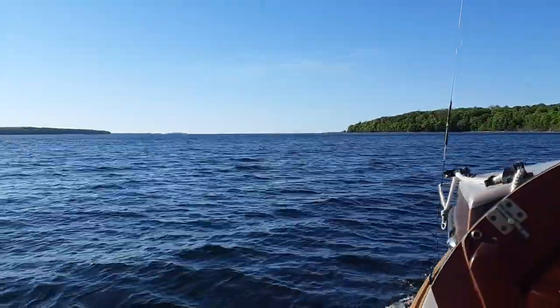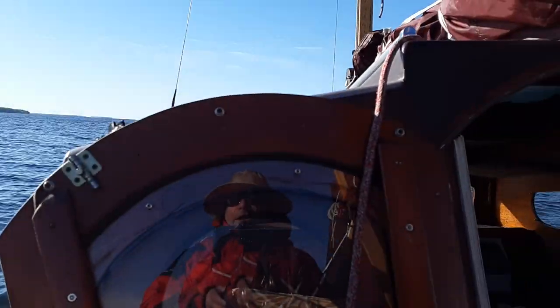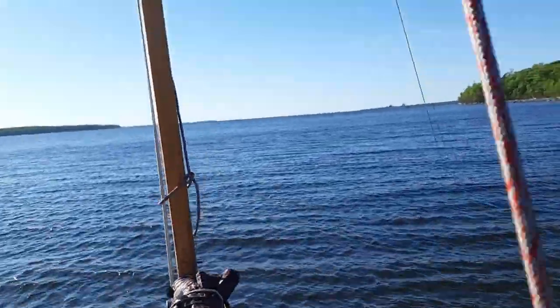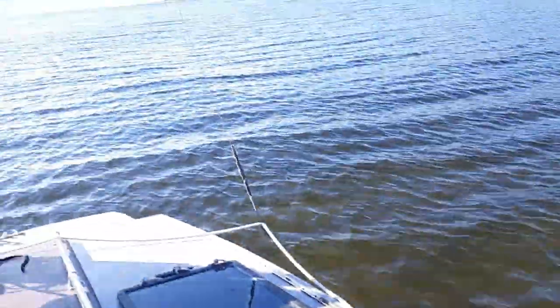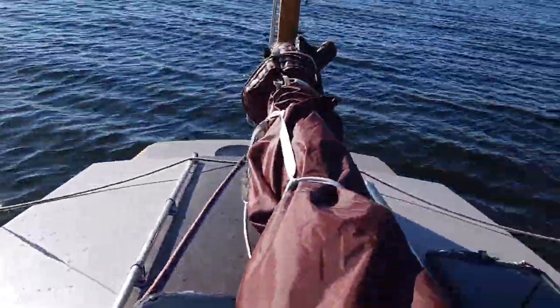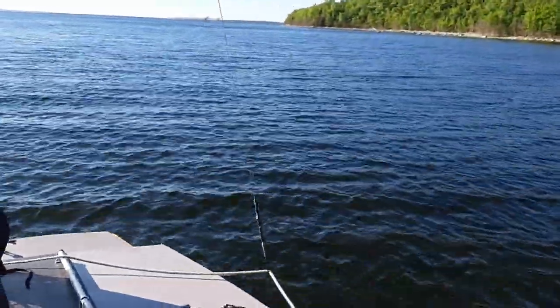Beautiful though — that's open Georgian Bay there. Now I'm going to watch out where I'm going because I'm in uncharted waters. The nice thing about Crow is you can stand up on the rowing seat and look right down. It's pretty shallow here — stream shallow — but still about five or six feet. I'm looking out for these boulders, staying far enough away to get around the corner here.